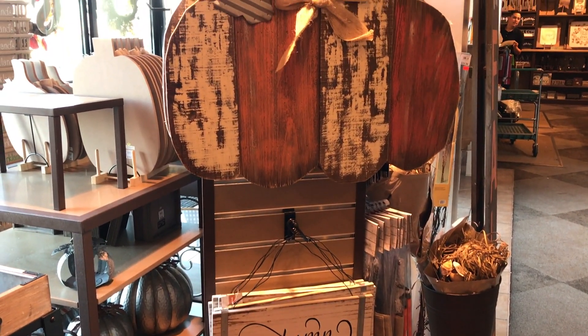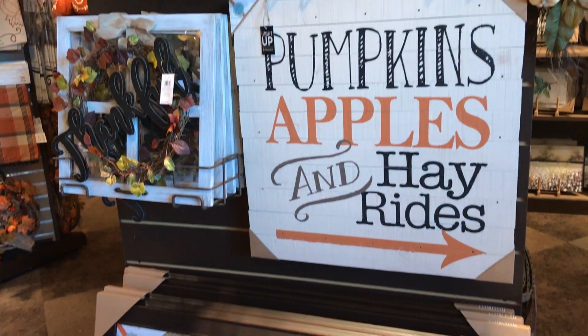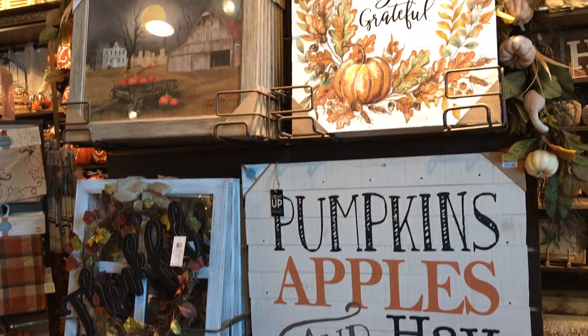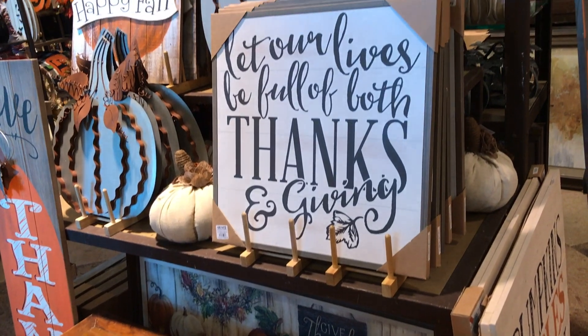If you guys are having trouble decorating your coffee table or your table settings, definitely come to Kirkland's. They have a lot of cute knickknacks where you could just gather a lot of rustic pumpkins and just lay them out and you'll have a good table setting. You'll be good to go.